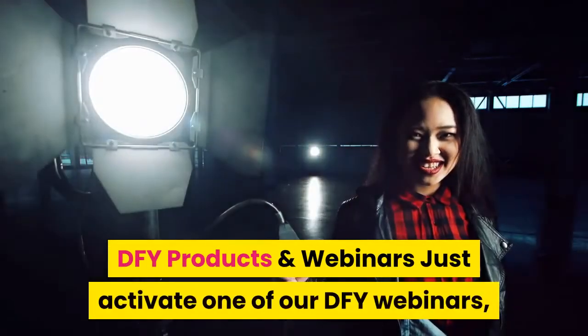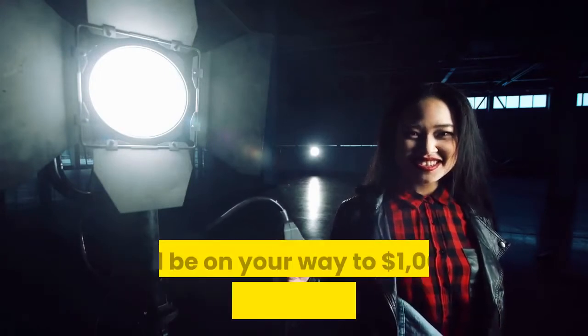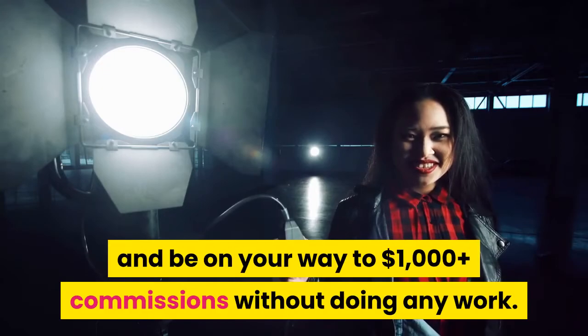DFY products and webinars: just activate one of our done-for-you webinars, insert your affiliate link, and be on your way to $1,000-plus commissions without doing any work.